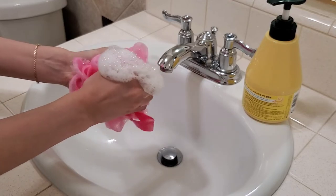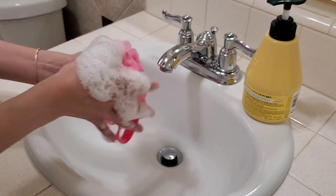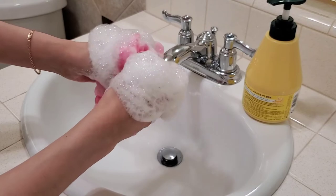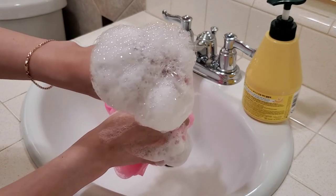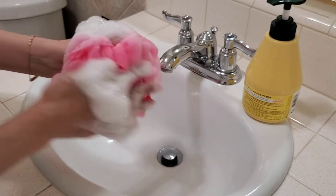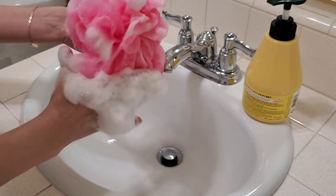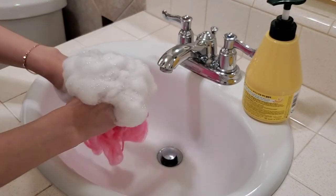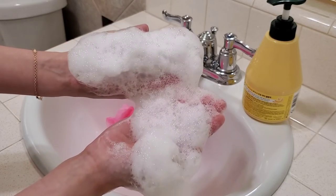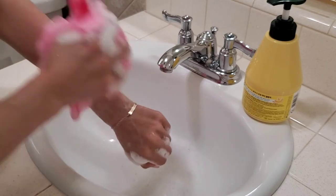I would give the scent about an 8 out of 10 when you're using it. However, it does not last a very long time once you rinse it off — the scent is very strong while lathering but fades quickly. I also used this with a silicone body scrubber and it does foam up, though you need to work more at it. The bubbles stayed intact for some time. I would give the lasting power about a 3 out of 10, so I believe it's very poor.